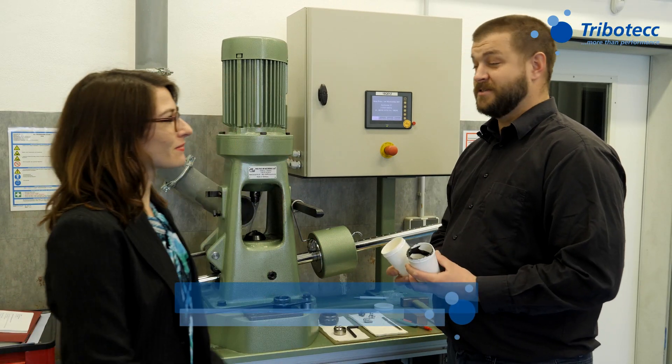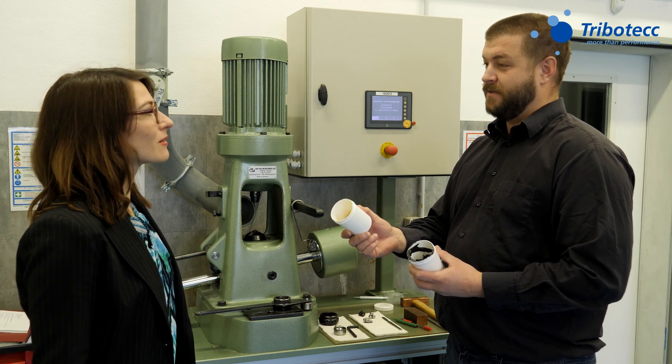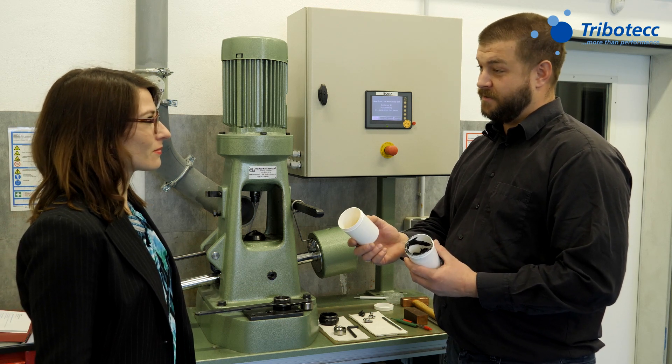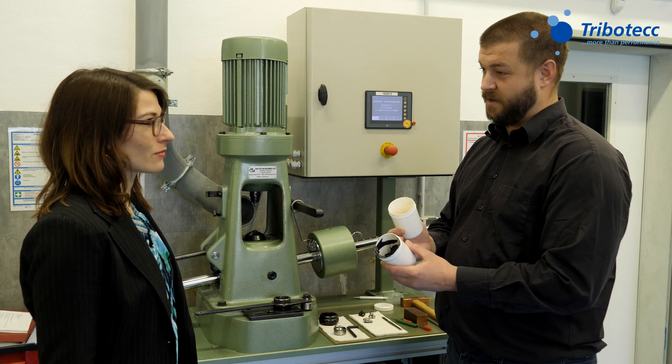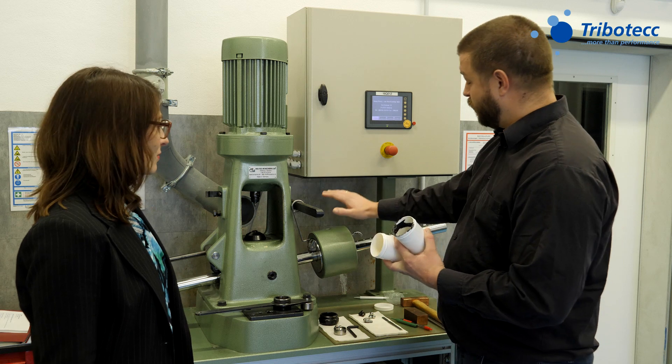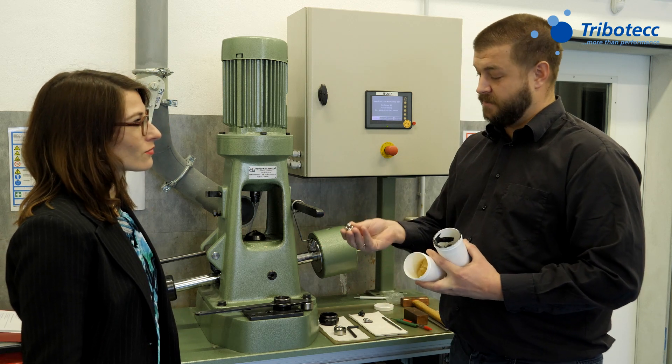I've heard that solid lubricants are used for so-called emergency running properties in greases. Is that right, Christian? Of course it is. If you have a grease without a solid lubricant, it will weld together very easily. But if you add something like bismuth sulfide, like we have here, you can add much more weight on this device before the welding happens.